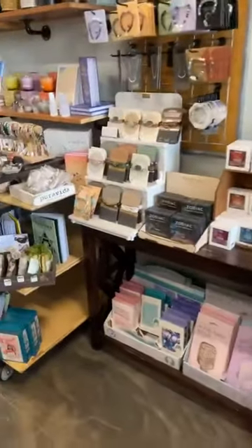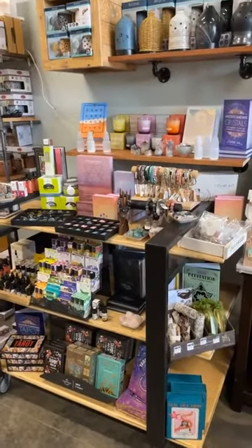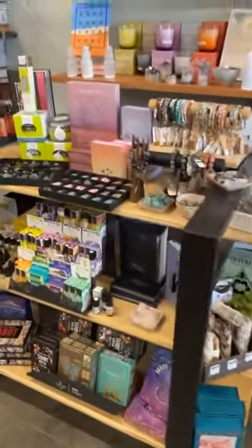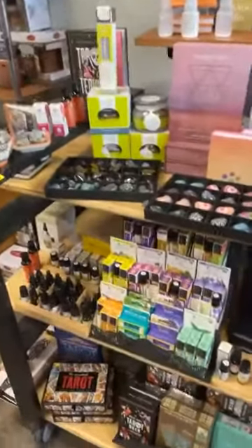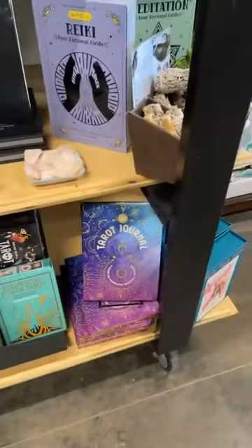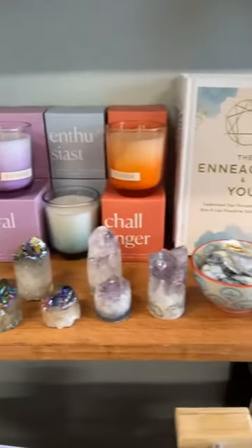And we're going to move into wellness, which also got a makeover — check that out. If you haven't been in since Christmas, we've completely redone this section. We have loads of crystals in stock right now. We are well stocked on our tarot decks and our tarot journal. We have some awesome crystals — there's some selenite there, some amethyst.